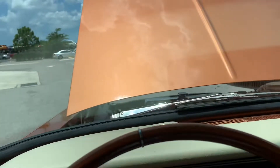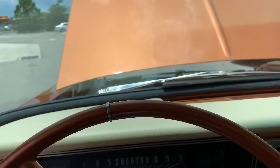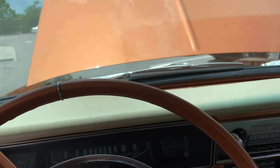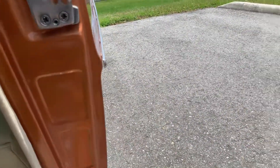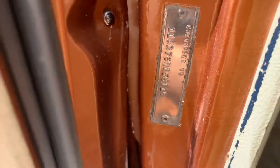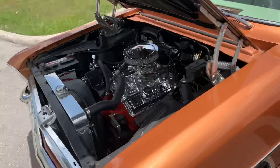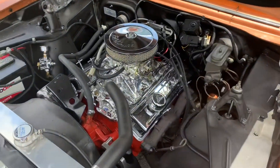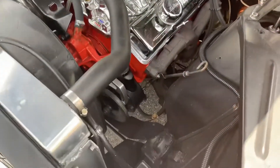Let's go ahead and crank her up. Nice and strong — looks like I'm in neutral here. That's a good sounding vehicle. We got the trim tag here. Let's go ahead and get the hood shut. No squealing or anything. Running very nicely.